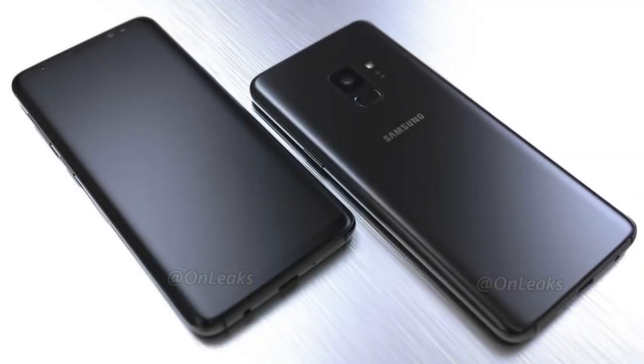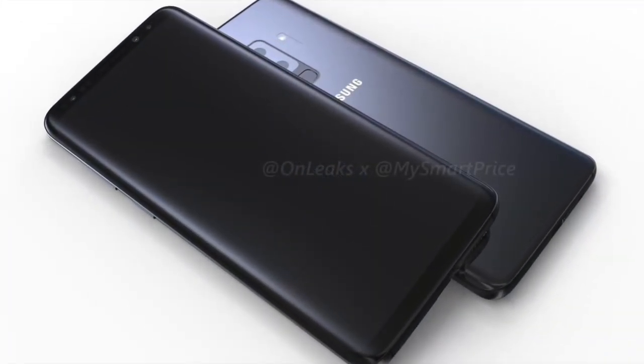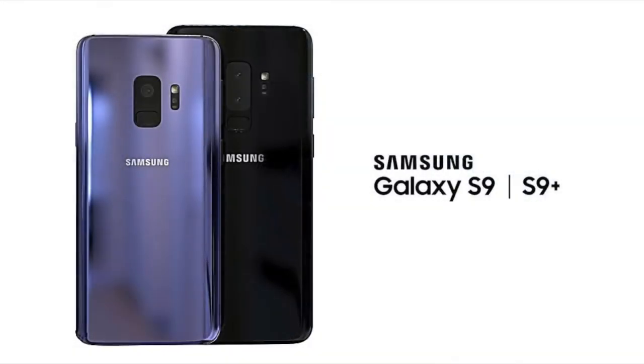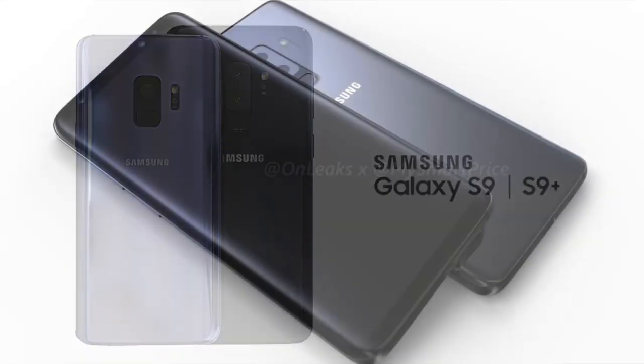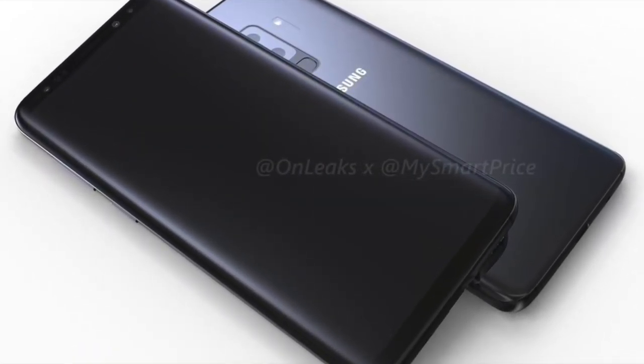As we know, last year's phone, the S8, they only focused on the design — the best device in 2017 — so they didn't do any upgrade with the camera or the speaker. They just put a new screen in the S8 and nothing else. So this year we're going to see a major update along with a little bit of a design change.